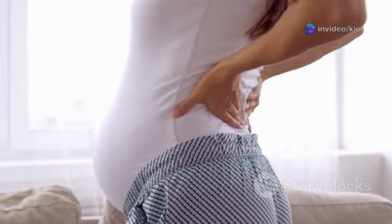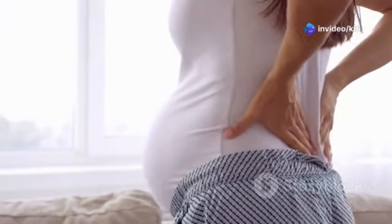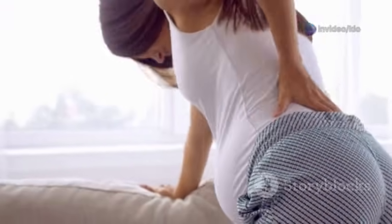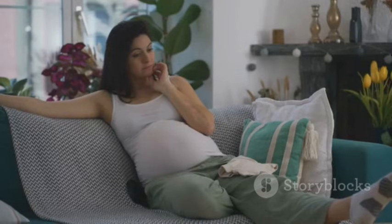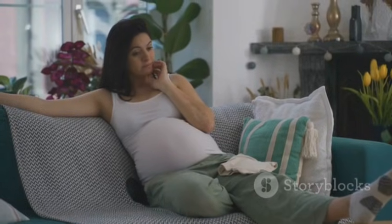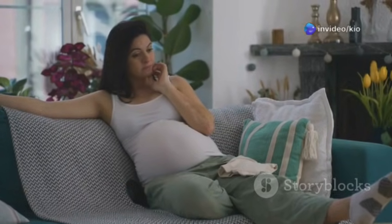One of the first signs might be the baby dropping lower into your pelvis, a process called lightening. This can make breathing easier but may also increase pressure on your bladder. This can happen a few weeks or even just a few hours before labor begins. It's a clear indication that your body is getting ready for the big day.